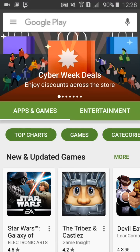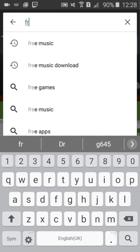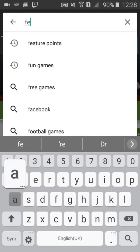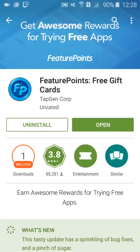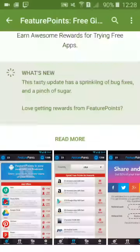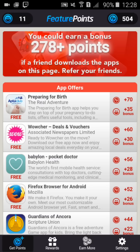So the third app is called Feature Points. What you want to do is go into your Apple Store or Google Play and search Feature Points. There it is — Feature Points like that. You just download it, install it, and once it's installed you just click open.